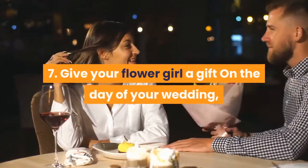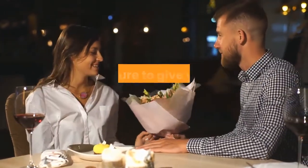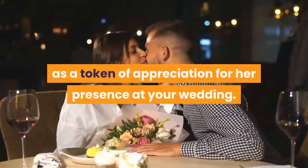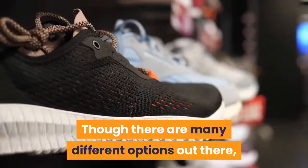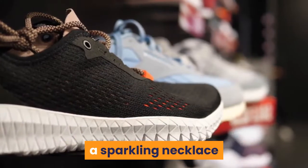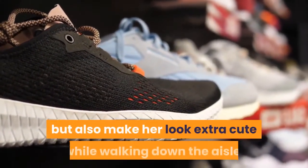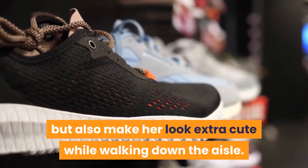Step 7: Give your flower girl a gift on the day of your wedding. Be sure to give your flower girl a small gift as a token of appreciation for her presence at your wedding. Though there are many different options out there, a sparkling necklace or a cute pair of shoes will not only bring delight, but also make her look extra cute while walking down the aisle.